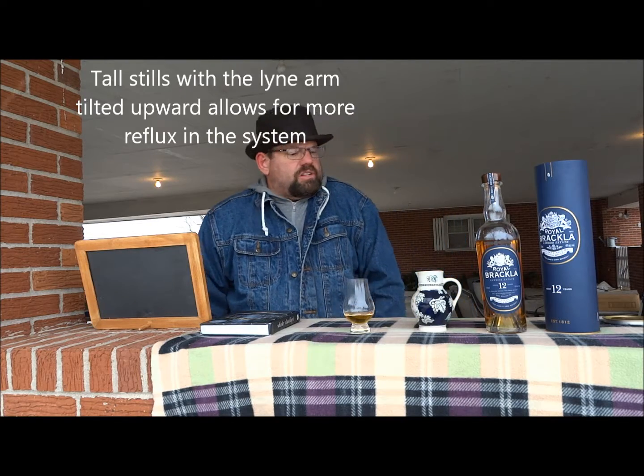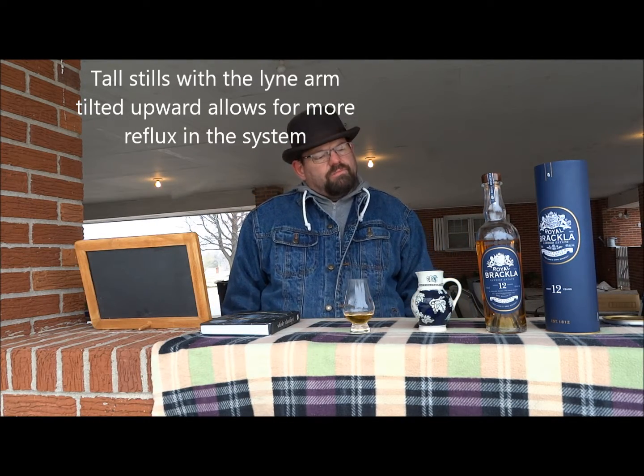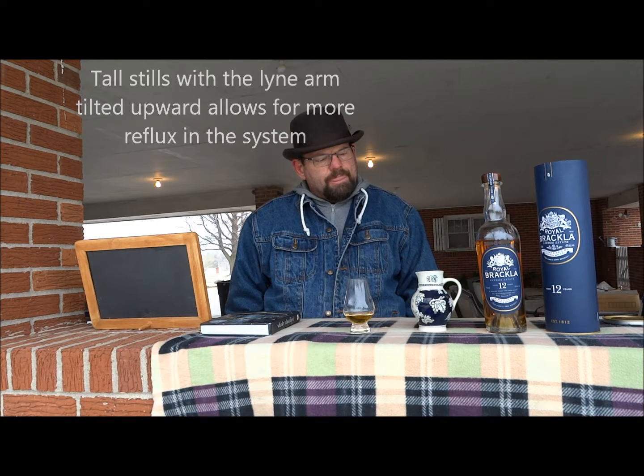The distillery uses tall stills with line arms that tilt up, which gives it a lighter spirit. The barley is slightly peaty, and they use a longer fermentation time — one reference stated 73 to 74 hours. I'm not entirely sure what that means relative to standard fermentation times, but it's worth noting.